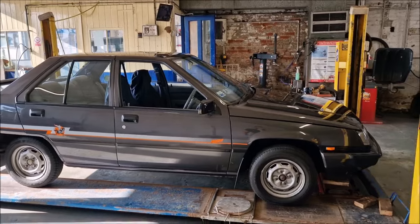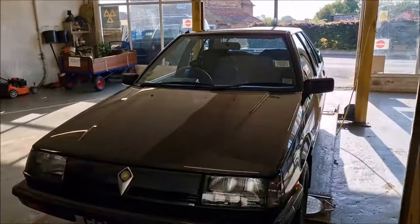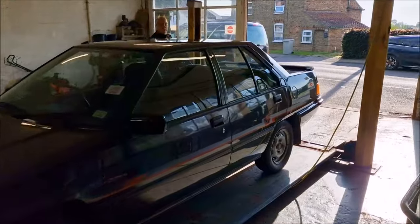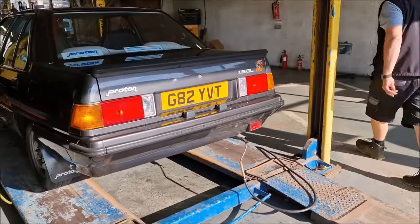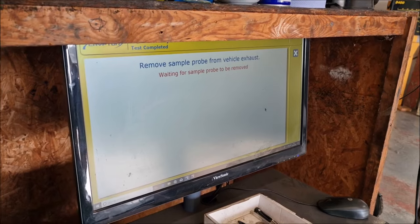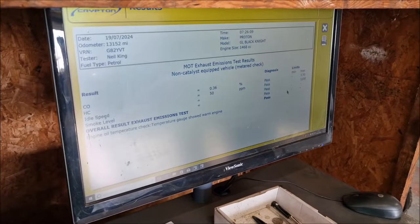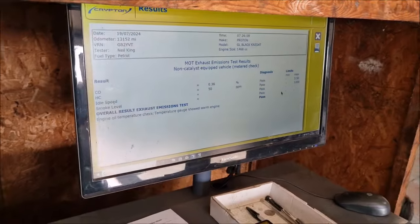So I've arrived at the MOT test centre. The first thing Neil will do is a walk-around visual inspection of the car — you can see it looks quite good on the ramp. MOT visual inspection done and dusted. Next is the emissions test. Neil inserts a probe into the exhaust and checks the CO2, the lambda, and everything else coming out of the car. It's now the waiting game — and it's a pass. A good pass as well. Very good emissions on the car, which I'm happy about.